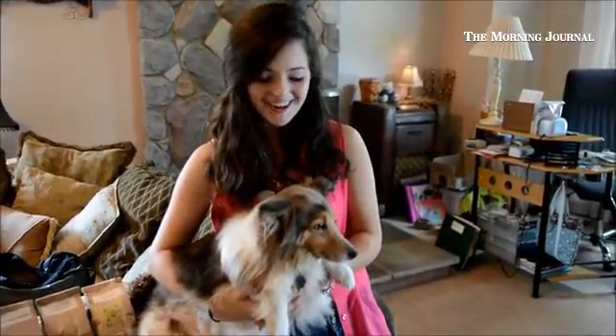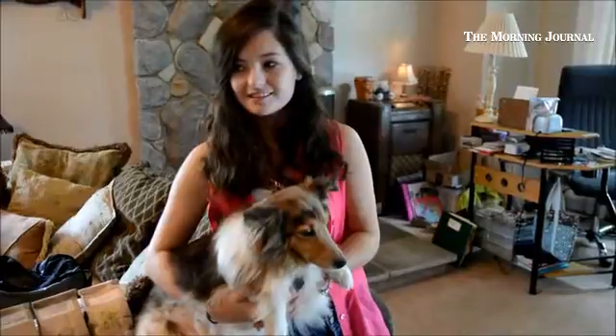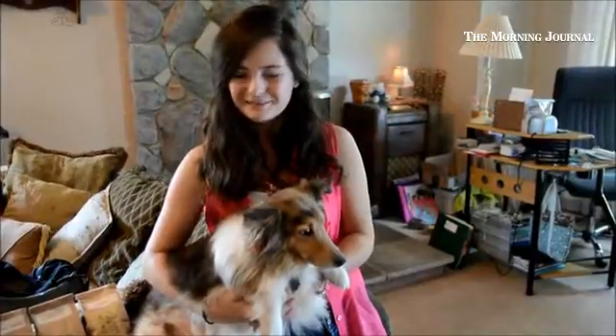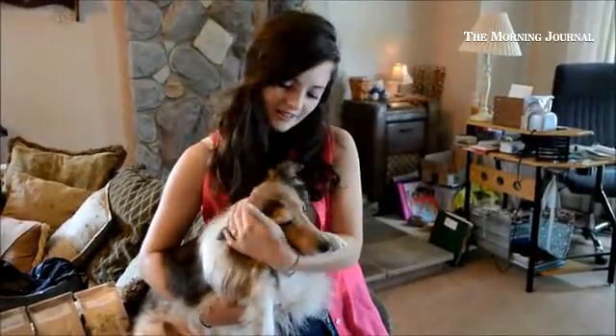Shelties are absolutely fantastic. They're usually pretty laid back. They definitely do not shed. They're very, very nice and very loyal. The only thing about them is that they really should be on a leash all the time because of their little herding instincts. But other than that, they are the best dog, I think.